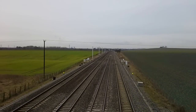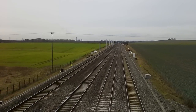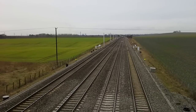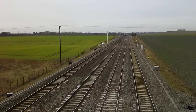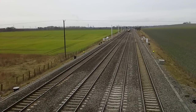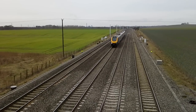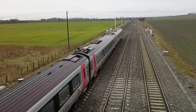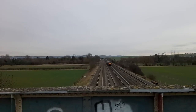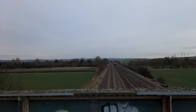The first train to turn up is going to be a Cross Country Voyager — one of the 220 units, off to Bournemouth. And I got a wave from the driver, thank you very much.